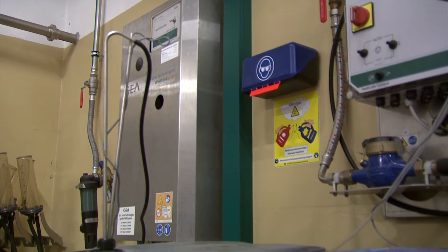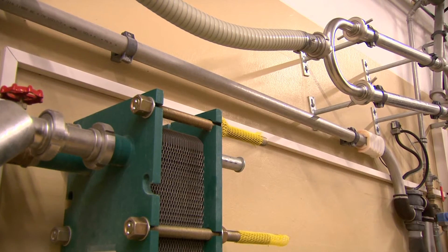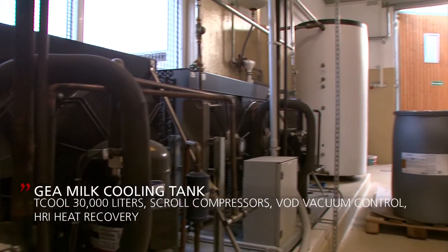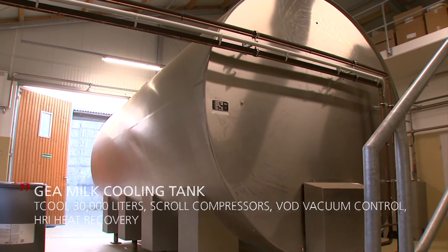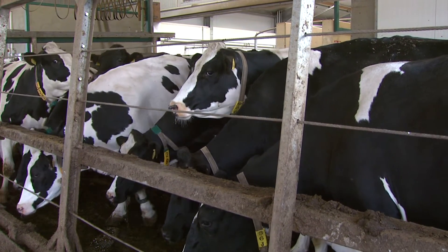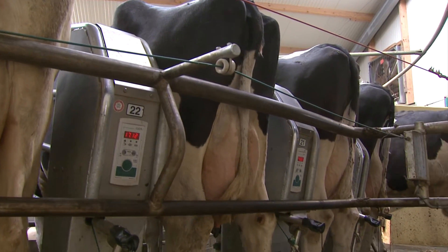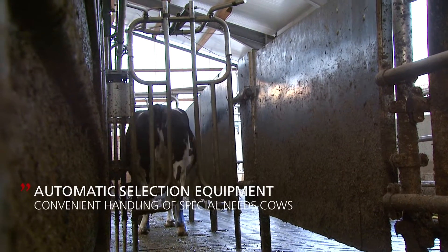Apollo Control monitors the settings and the levels of the resources used. Generous milk storage capacity was deliberately chosen to give the operation room to grow in the future. The selection equipment automatically guides special needs cows to an area in which they can subsequently be treated or undergo further care.